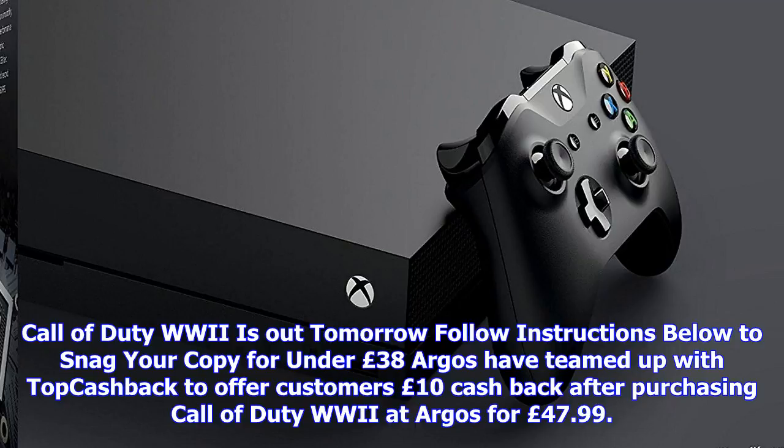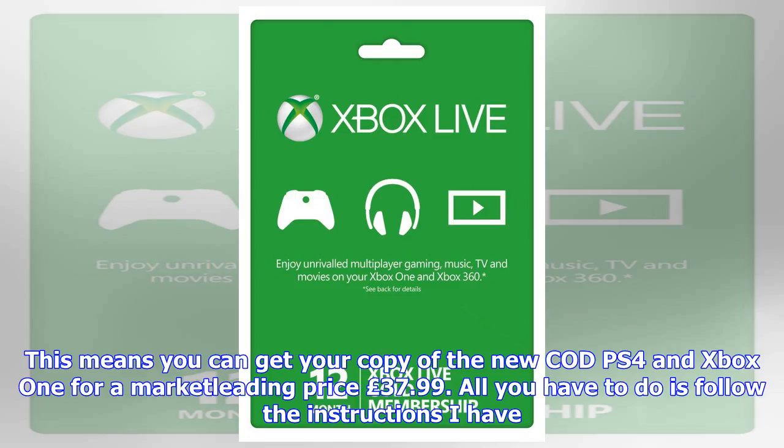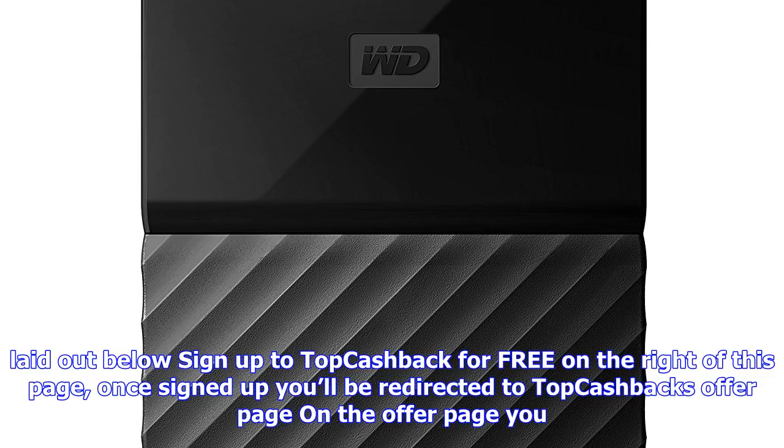Argos have teamed up with TopCashback to offer customers £10 cashback after purchasing Call of Duty: World War 2 at Argos for £47.99. This means you can get your copy of the new CoD on PS4 and Xbox One for a market-leading price of £37.99. All you have to do is follow the instructions laid out below. Sign up to TopCashback for free on the right of this page.